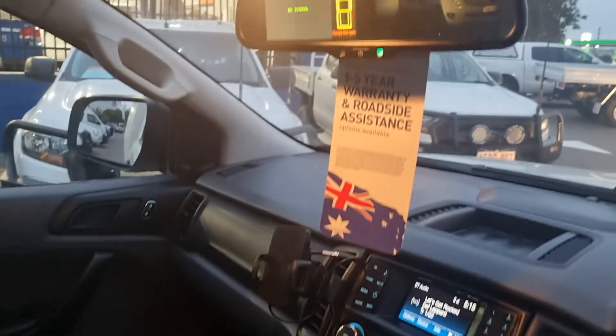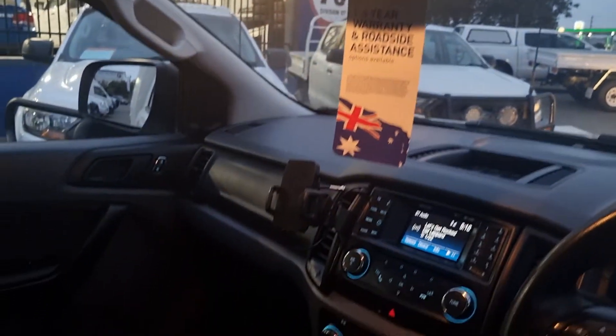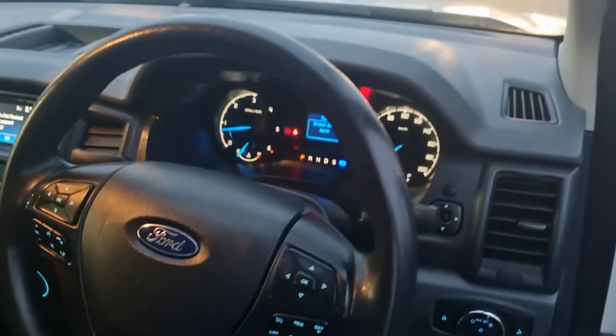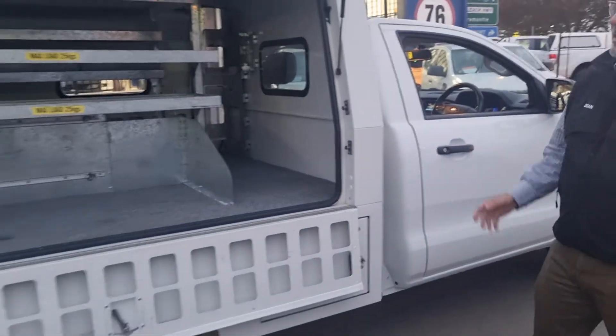You can hear the beeping sounds on this one — it is to alert you that the workshop body door is open, so a fantastic feature to have. It has got reverse camera, diff locks, cruise control, air conditioning, power steering, everything that you want in a car — front airbags, side airbags. She's a really, really good tidy rig.